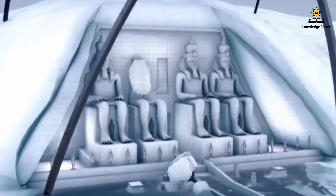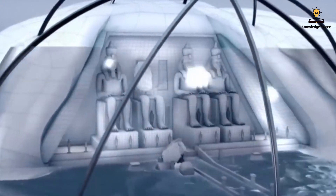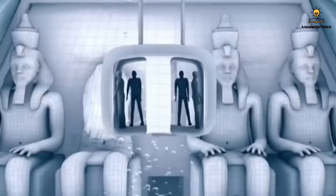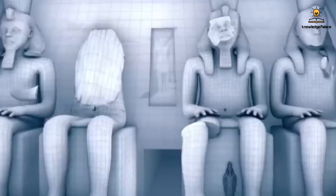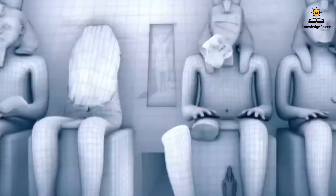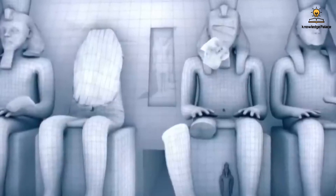One proposed solution was to construct a glass dome around the temple to protect it from water. When submerged, visitors could use underwater elevators to observe it and then resurface above the water. However, this raised various concerns — particularly the risk of water seepage through the surrounding sandy soil, which could lead to the temple's eventual collapse.